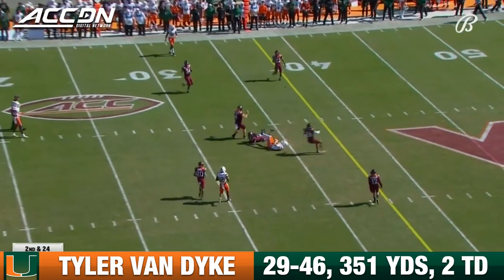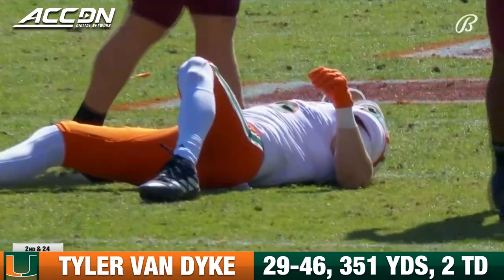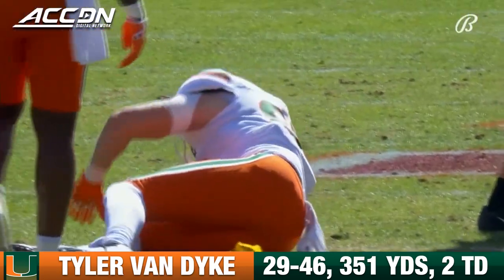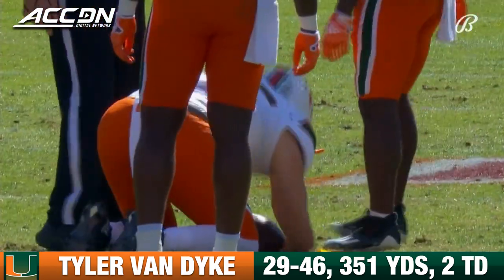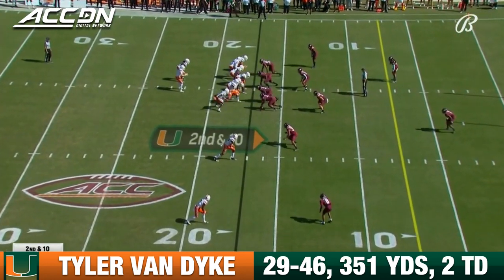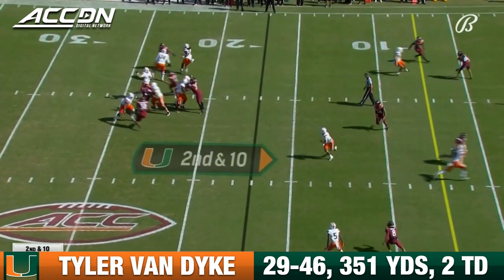That pass over the middle — a twist and grab made by Will Mallory, then he took a hit and he's still down. Peoples made the hit. Mallory shaken up on the play that went for 20 yards.